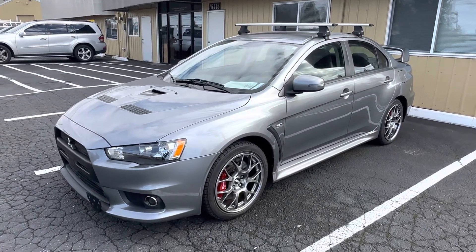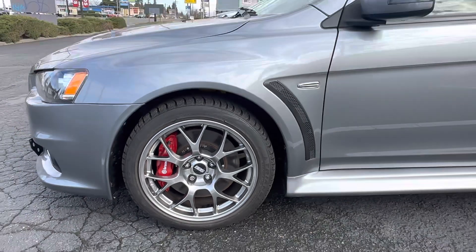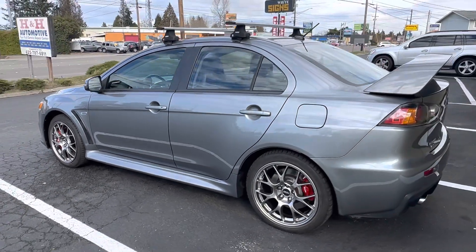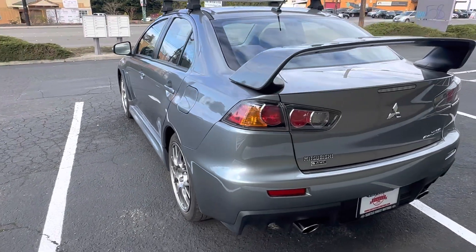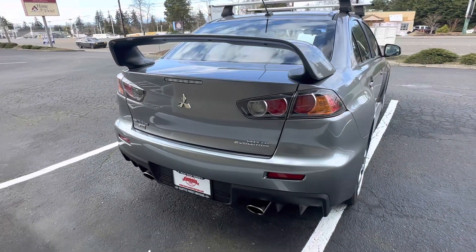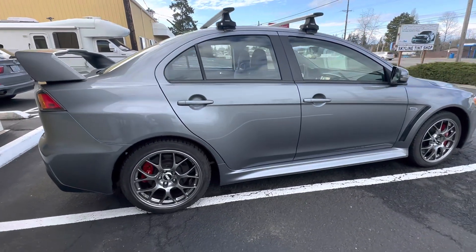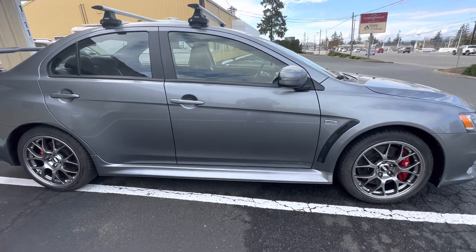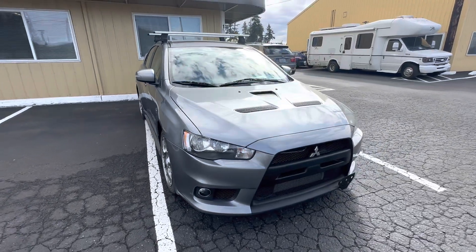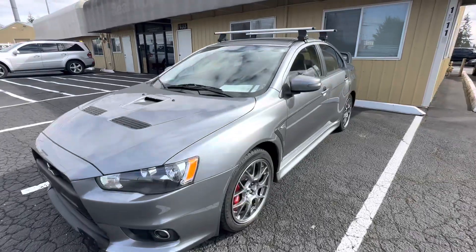Here's our 2015 Mitsubishi Evo. I'll do a walk around for you. Let's go inside here.